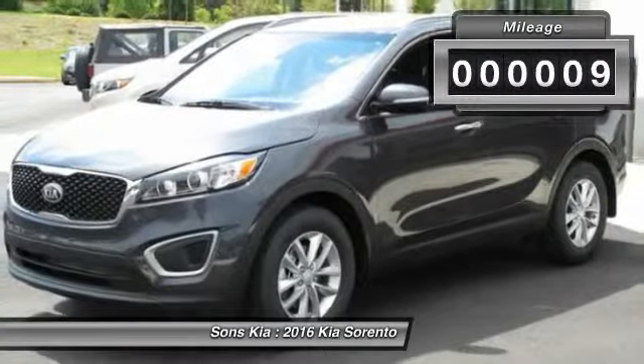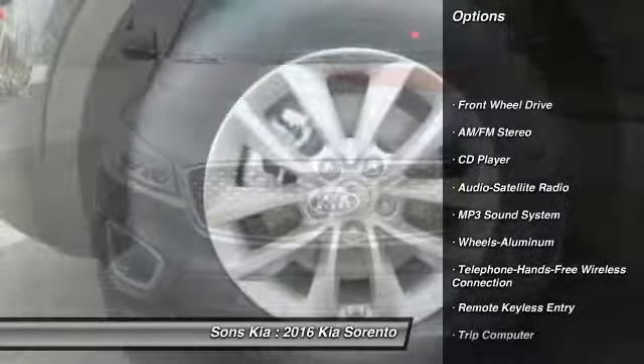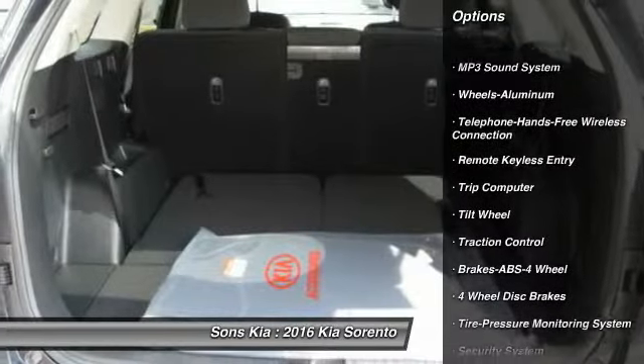Here are some of this vehicle's great options: traction control, anti-lock braking system, power steering, Bluetooth wireless data link for hands-free phone, air conditioning.